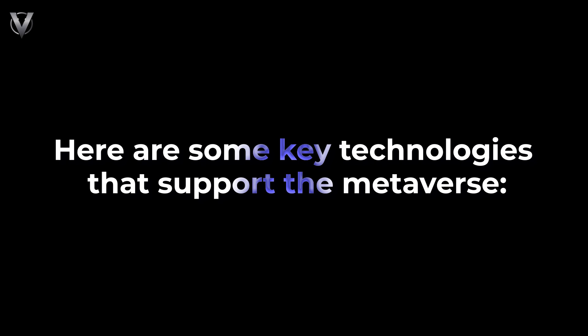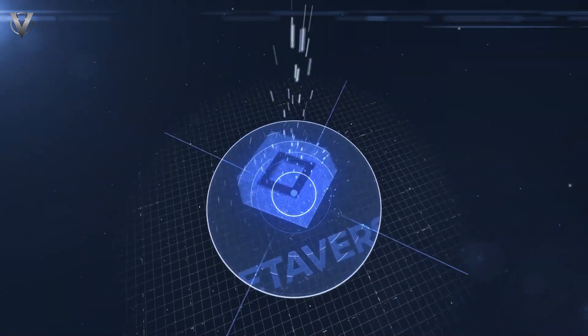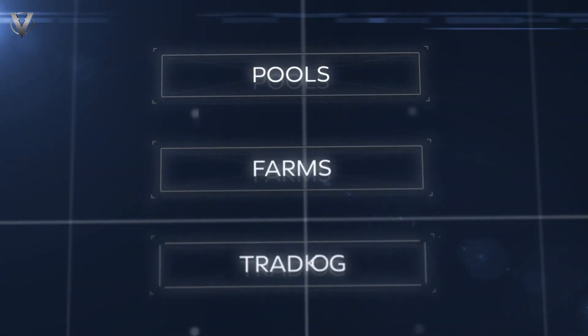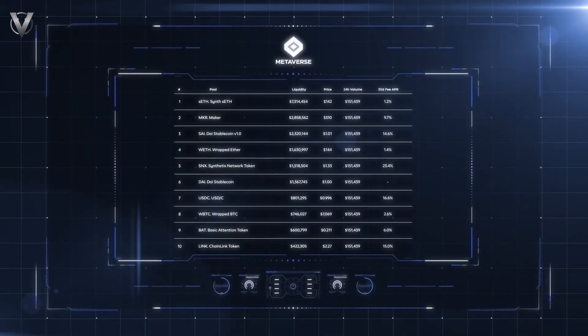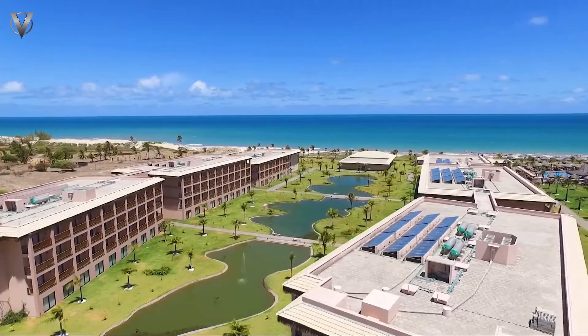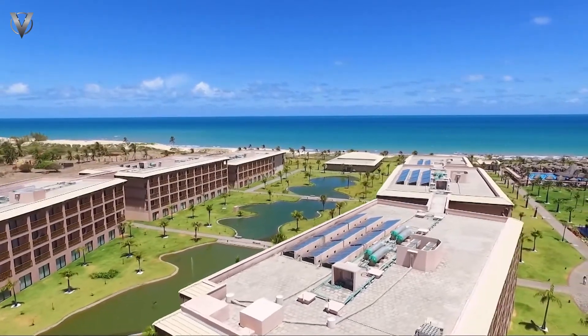Here are some key technologies that support the Metaverse. Blockchain — this decentralized ledger technology ensures security, transparency, and ownership of digital assets within the Metaverse. NFTs, or non-fungible tokens, can represent unique items like virtual land or artwork.